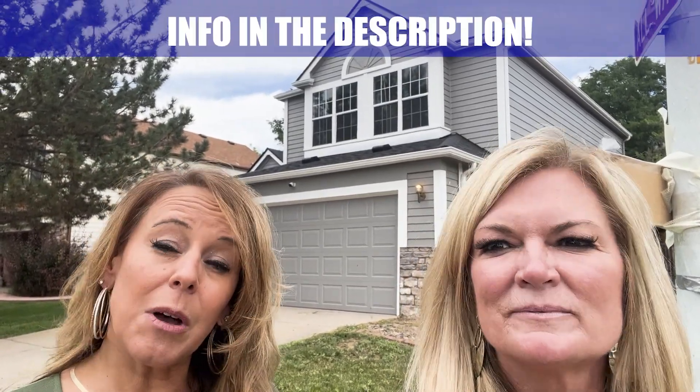We are realtors here in the great state of Colorado and we have to let you know that. But our main purpose with these videos is basically to inform you. We want to tell you what's here in Denver, what your money gets you, all the great things about what it is like to live here. So make sure you send us an email or give us a call so we can help you through this process. We get calls and emails every single day and Michelle and I personally respond to each and every one, so regardless of your timeframe, we've totally got you covered.